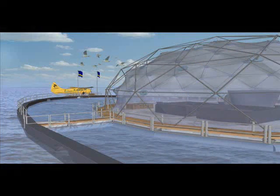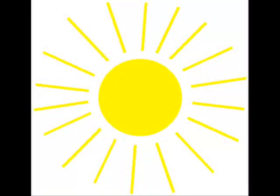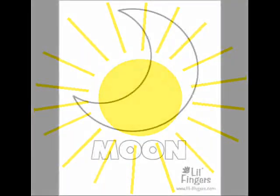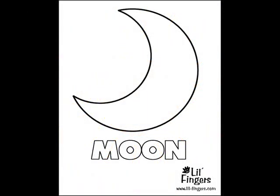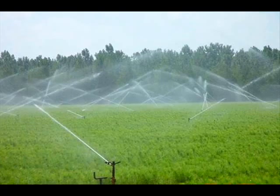The cold water that remains from this process can also be used for aquatic farming, along with many other uses. Other forms of renewable energy vary with weather and time of day, such as solar and wind energy. OTEC power plants can produce electricity 24 hours a day, 365 days a year. OTEC can reuse the water it needs, so there is little to no discharge from this process.